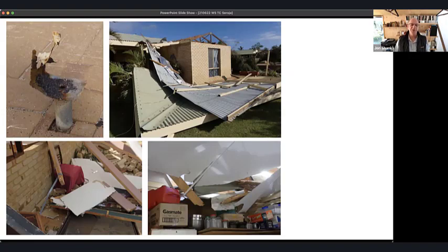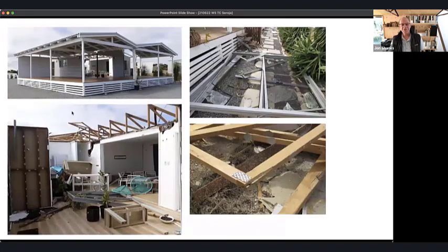Here is the corroded stirrup that was holding down the veranda post — it would hold the post up happily, but under uplift it would not perform at all. The roof lifted, folded back over the house, and smashed parts of the roof that were still there. Debris came down through the ceiling inside the house. Verandas are a point of weakness in most houses where people haven't maintained them properly.